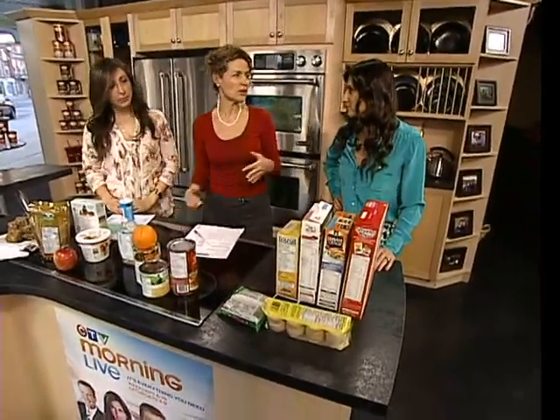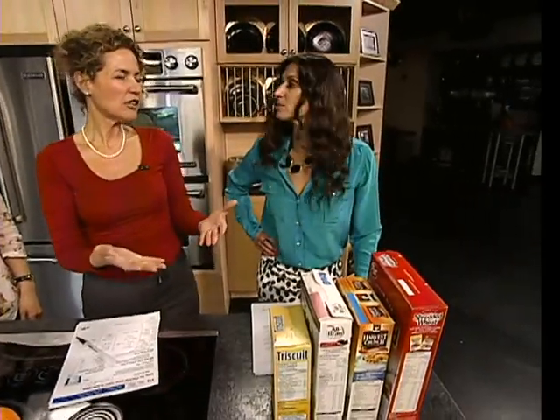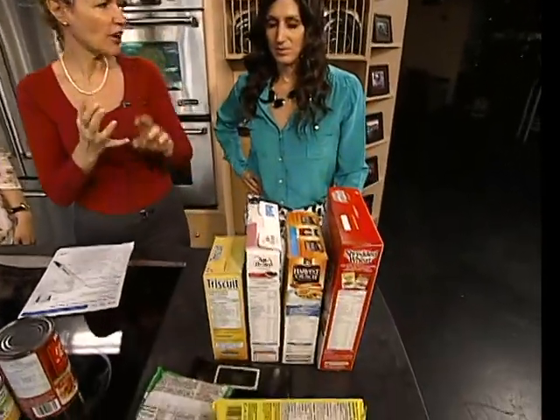Even though Health Canada has done a great job in trying to educate us, we look at this and it's very overwhelming with all the information. So I put these kind of in groups. When you're in grains, you shouldn't be looking so much at fat — maybe like in a croissant or a donut, you kind of know there's fat in there.